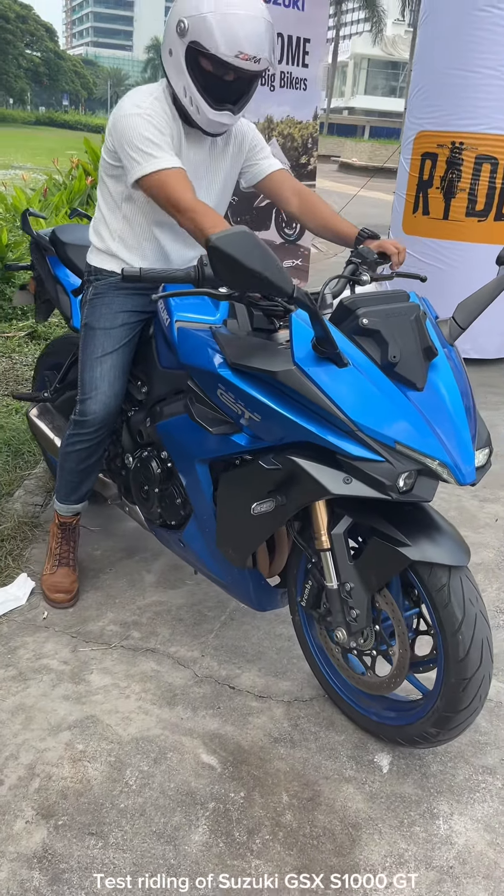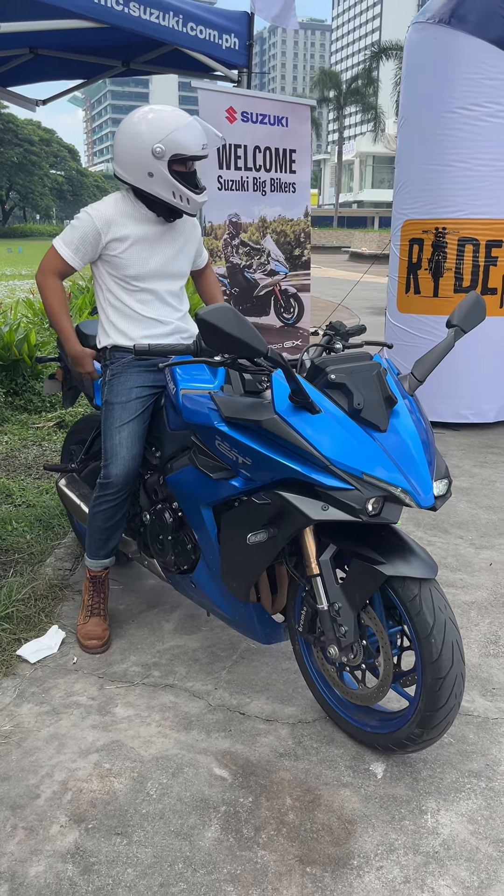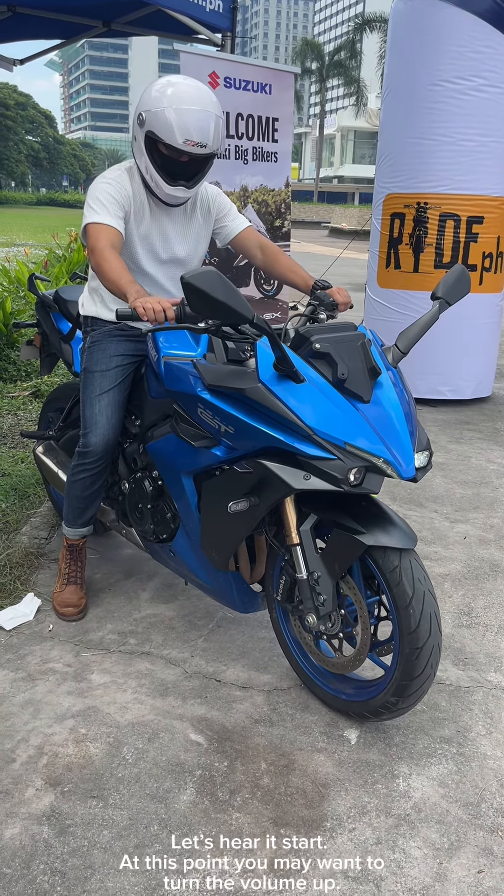Test riding of Suzuki GSX-S1000GT. Let's hear it start. At this point you may want to turn the volume up.